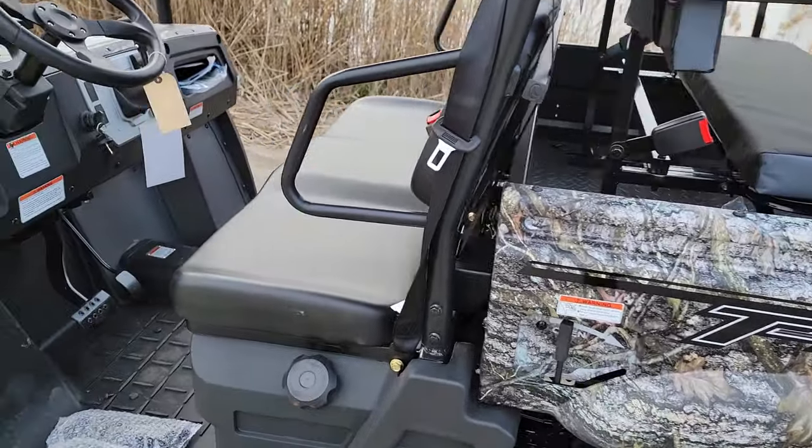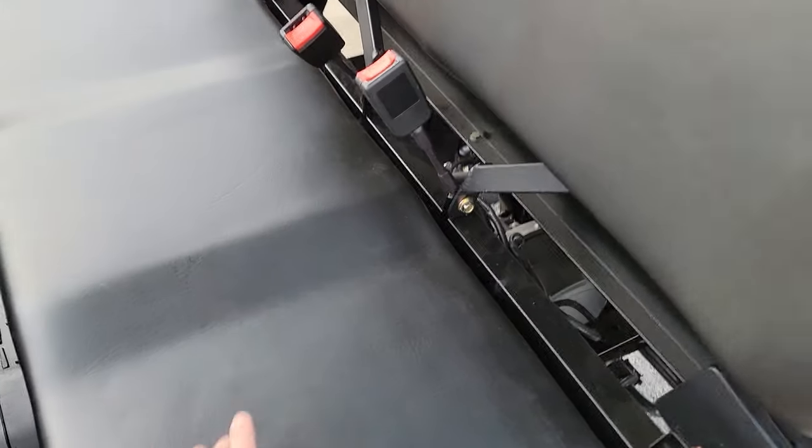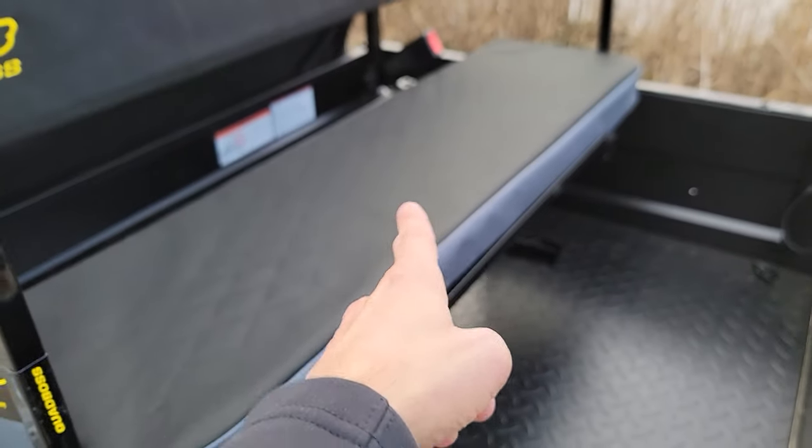It's got four seats. You can put one in the middle as well, but seats one and two up front with seat belts, and then three and four in the back.